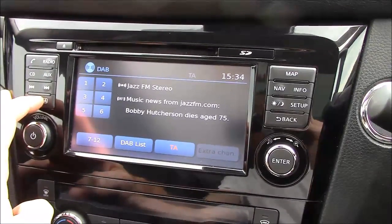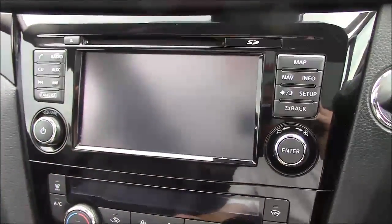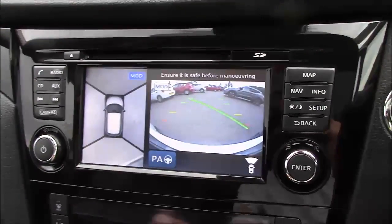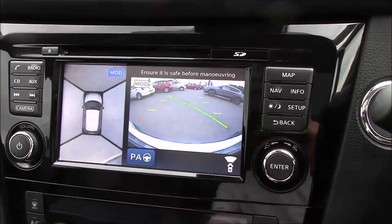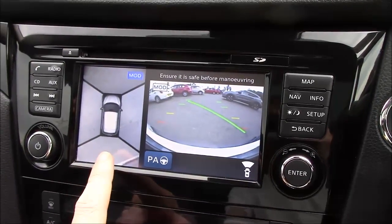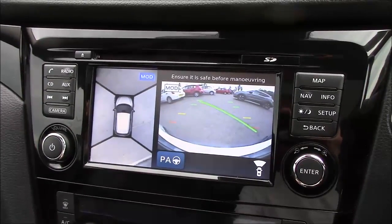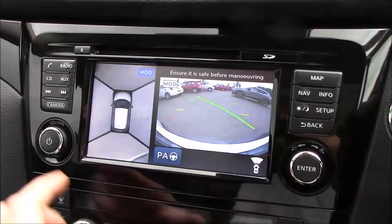The all-around view monitor: if you pop the car into reverse, it automatically switches to the rear-view camera. But you can press the camera button and it brings up the front-view camera. We also have the all-around view monitor which gives you a bird's-eye view when parking — fantastic for bay parking and parking against the curb.